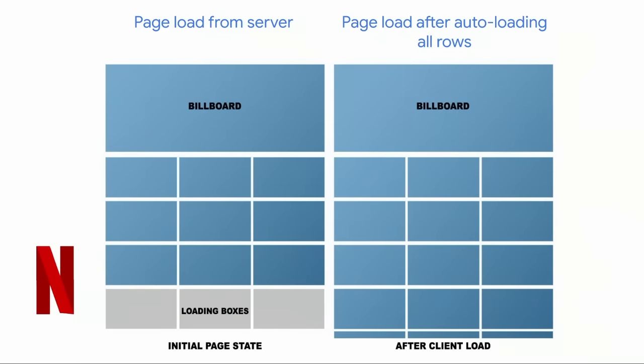From our tests, image lazy loading has helped many brands shave an average of 76% off their image bytes on initial load, including the likes of Spotify and Target. It looks like there's something here we could bring into the platform.